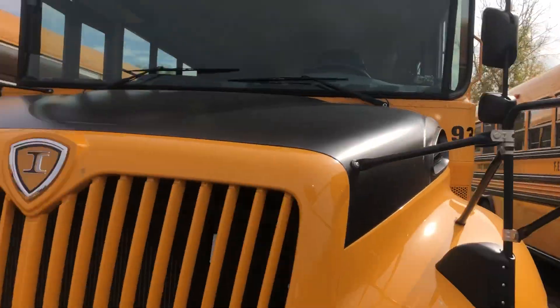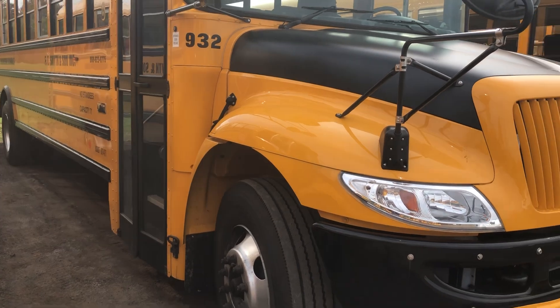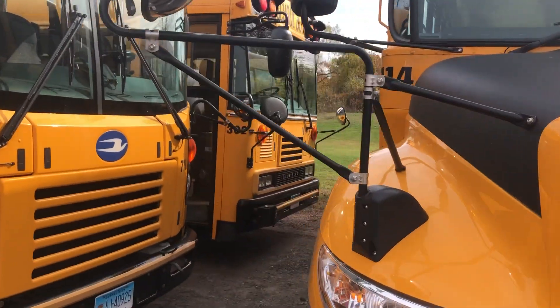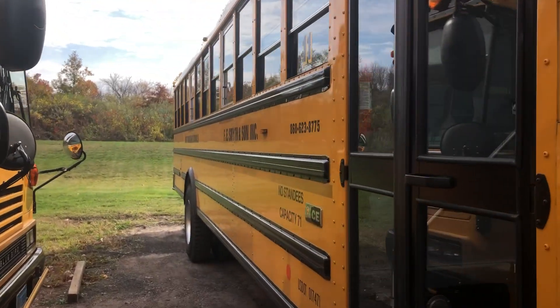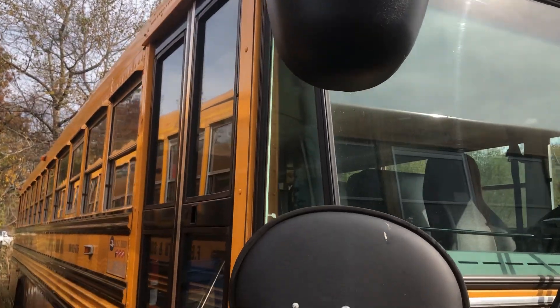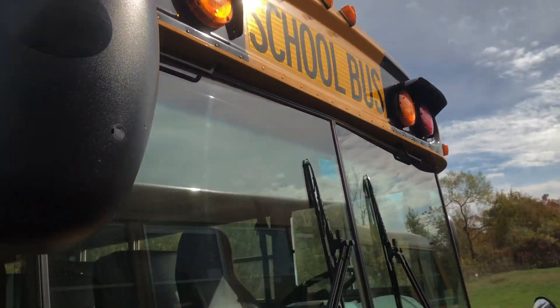This new bus — this lot came from Windsor Locks. Here's 932, does Route 8. East Windsor brand new last year — 114, it does Route 11. 2021 ICCE, brand new this year. Here's 302 — this does Route 9, did Route 9 last year as well.